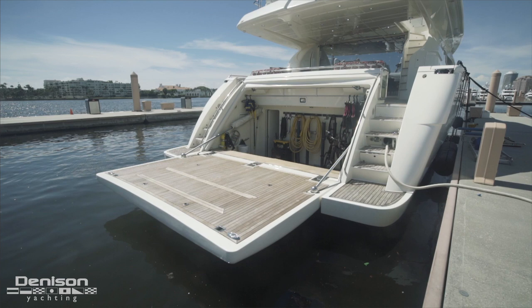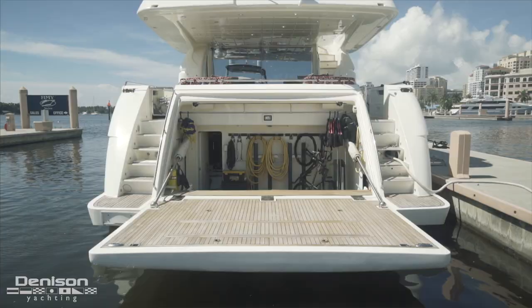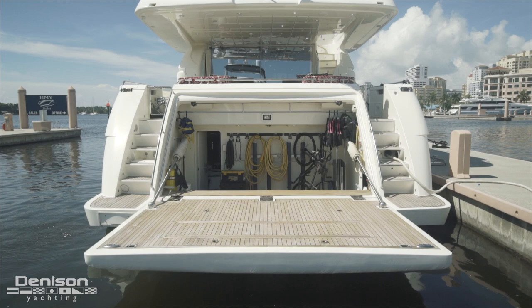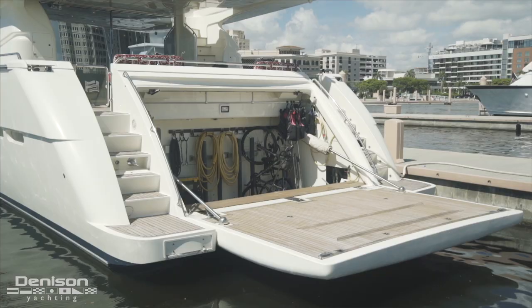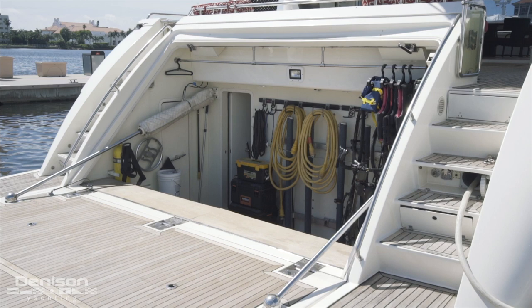Let's jump down to the swim platform. This area is finished in teak and is a great way to get on and off a floating dock. A massive transom door proudly serves as the perfect spot for the name board of the boat. This swings open to reveal a teak beach where you can set out chairs, umbrellas, and water toys. Just a few steps down from this oversized dive platform is the garage.